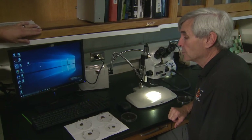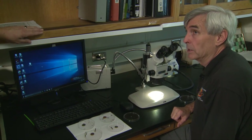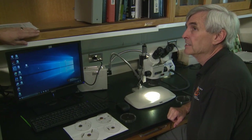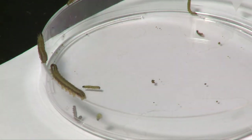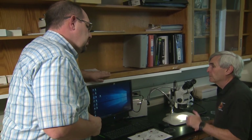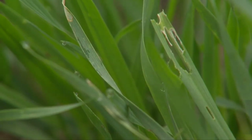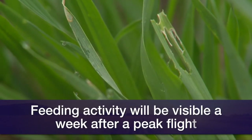Leland McDaniel, the extension educator down in Ardmore, said he got 10 calls on Sunday about fall armyworms. Typically, what you can figure is after you see kind of a peak flight, if they're out laying eggs, usually within a week you can start finding them wherever they've been laid. They'll start making their feeding activity visible.